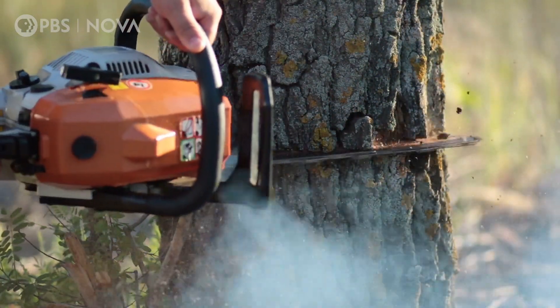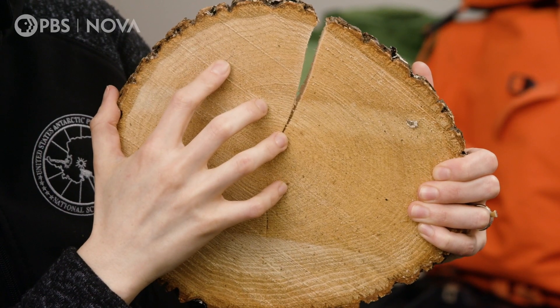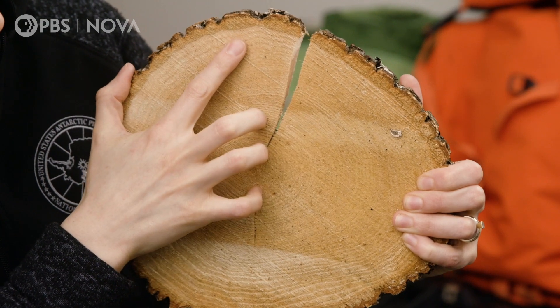So if you slice through the trunk and look at these layers, which appear as rings, you're looking at a record of how that tree grew year after year.